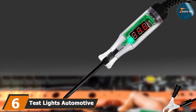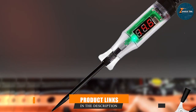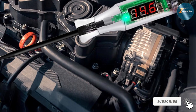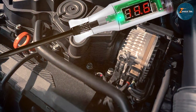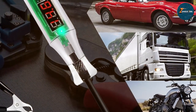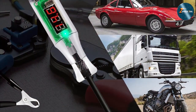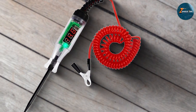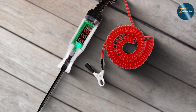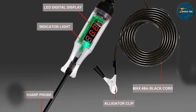At number 6, we have the Test Lights Automotive Circuit Tester 3-48V Digital LCD Light. This tool revolutionizes electrical diagnostics with its expansive 3-48V range and digital LCD display, offering unparalleled precision and ease of use. It provides clear digital readouts that eliminate guesswork and enhance accuracy in detecting faults. Featuring a durable construction, it's designed to endure the demands of the garage environment, and the digital LCD provides real-time voltage readings, making it easier to pinpoint issues quickly. Ergonomic handling ensures comfort during prolonged diagnostic sessions.